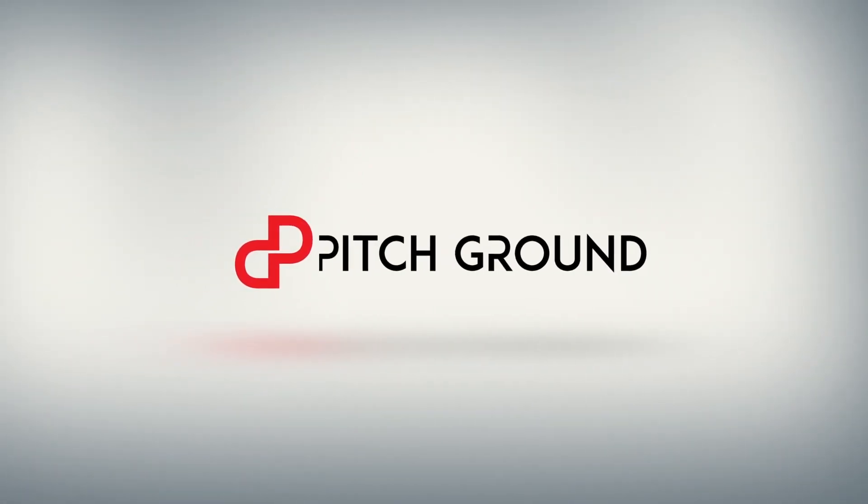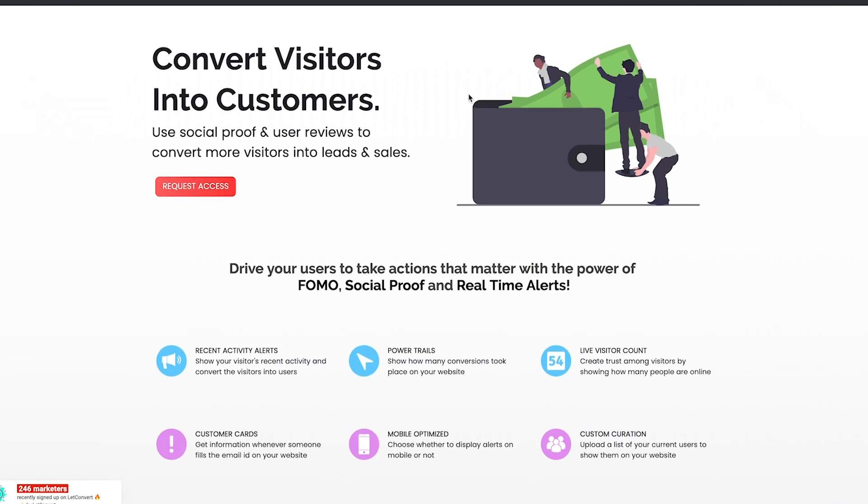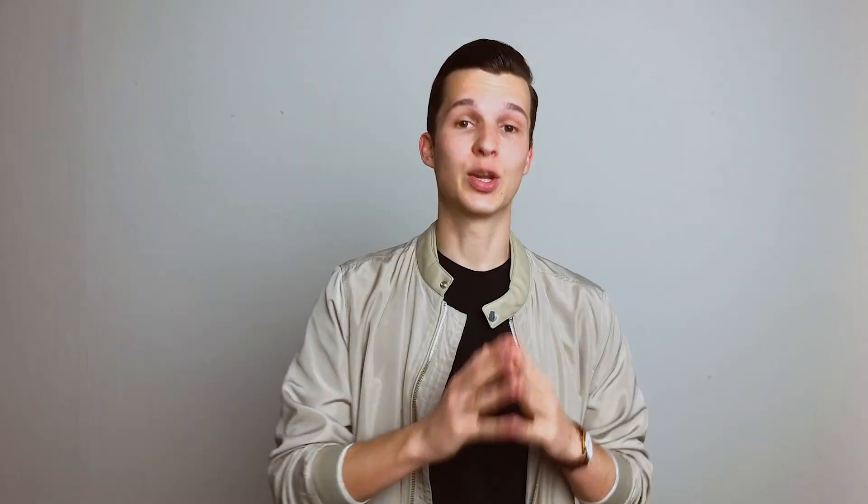So if you want to use this exact method on your landing page to make more money, keep watching because I'm going to tell you about the product which allows you to do just that. What's up everyone? My name is Jakub. I'm CMO of Pitchground, and in today's video we're going to talk about LetConvert — an all-in-one social proof platform which allows you to increase lead and sales conversions.